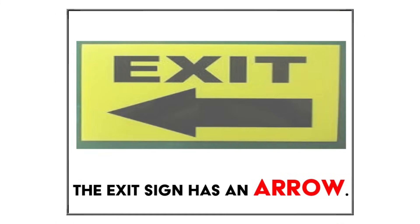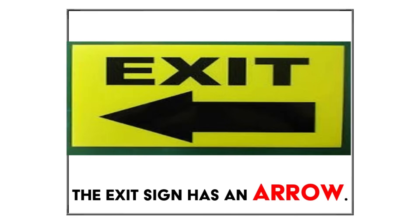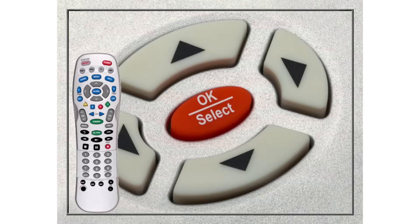Look at this sign. It's called an exit sign, and it has a special shape called an arrow. An arrow is like a pointer that shows us which way to go. See how the arrow on the sign is pointing to the way out? That's what makes it an arrow. We see arrows on traffic signs, stickers, and even on a TV remote control. Let's create an arrow.